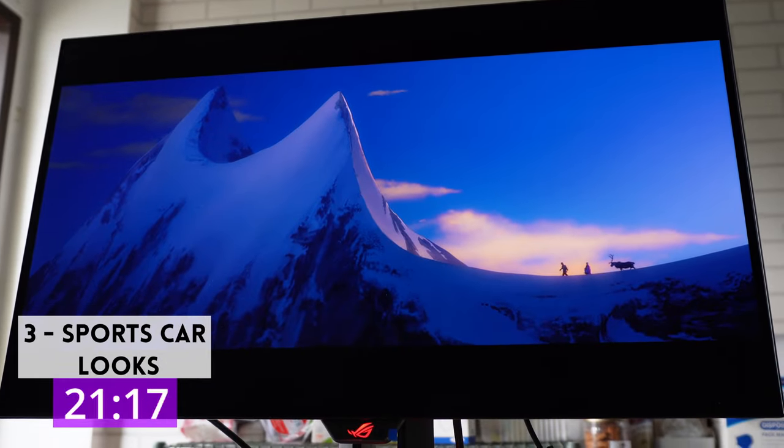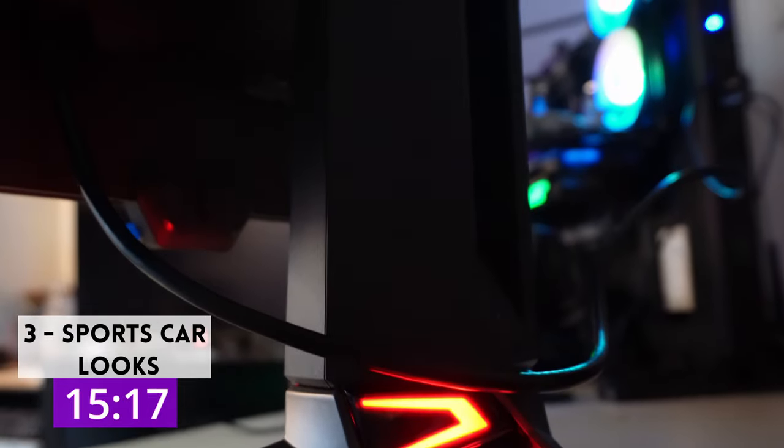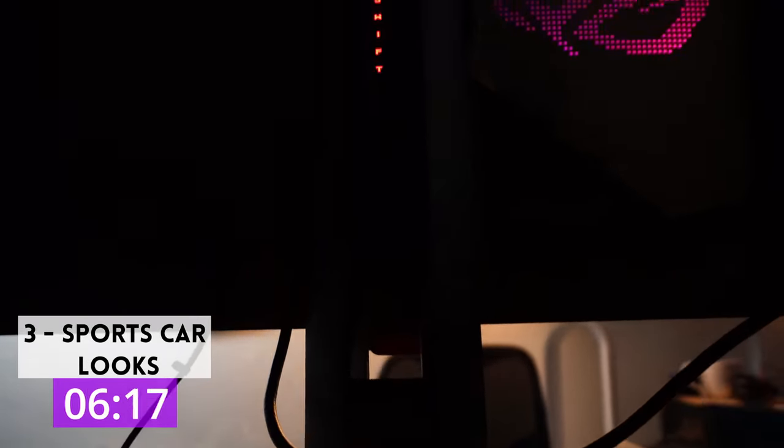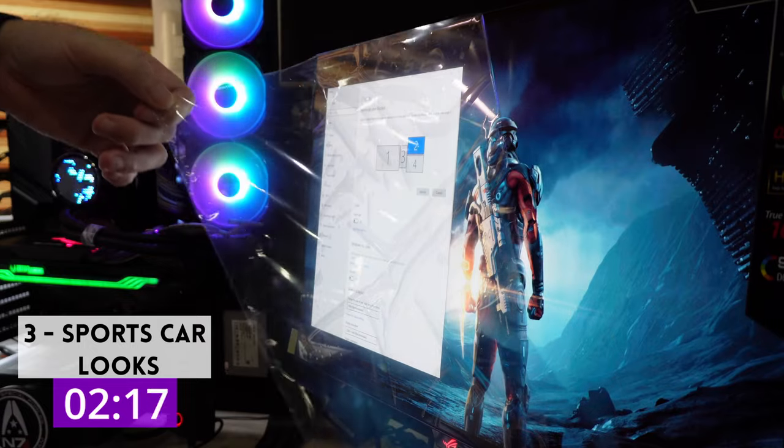Three: the outside counts too. This is a cutting-edge monitor, and you know that even from the exterior. Triangular legs support a central stem with a red stamp emanating from the base, sleek arrows surrounding the base with the word "Swift" emblazoned in the middle. The PG278QDM has a dangerous look, a sleek look — as good looking as a sports car, and just as fast.